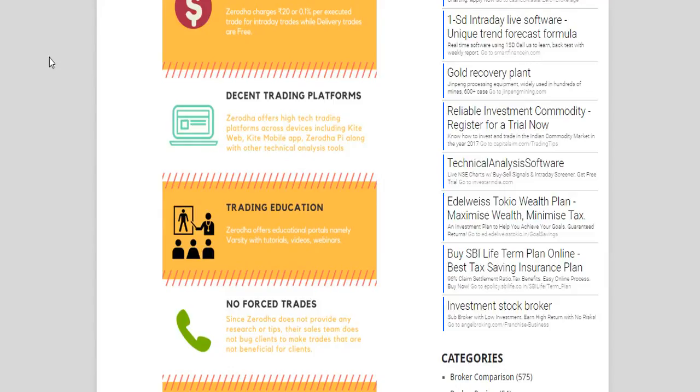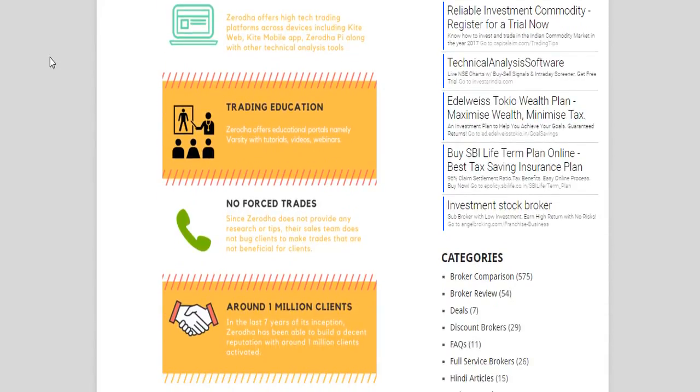Finally, as far as the trust factor is concerned, there are around one million clients that Zerodha has activated over the last seven years or so. It is in fact one of the only discount brokers in the top 15 stock brokers in India, with one of the highest numbers of active clients across the country.